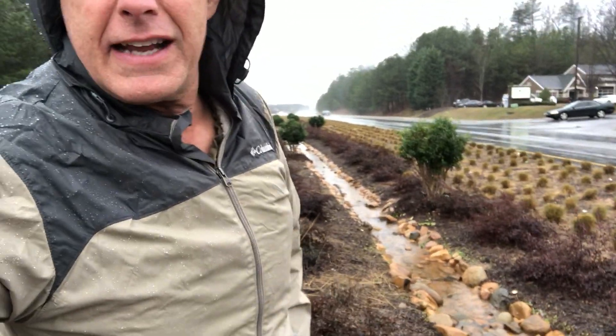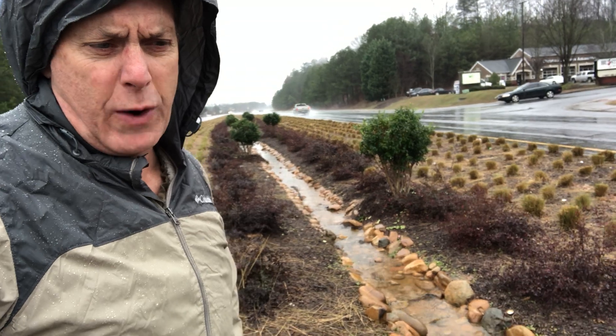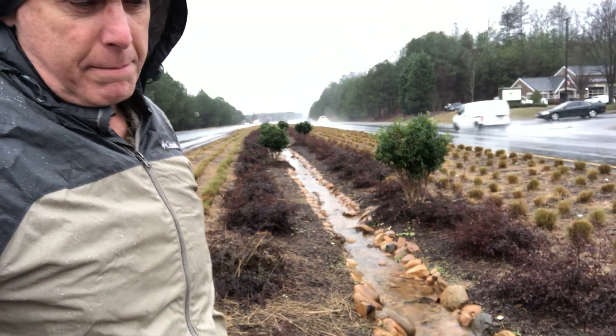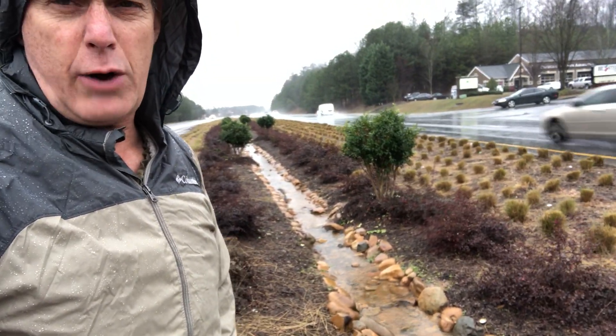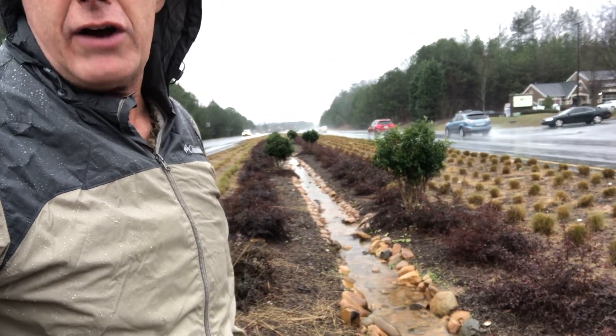It's coming down real hard here in the middle of Peachtree Industrial. We've already received a couple of inches of rain and I just took some photos of some storm drains across the street. But look at this fire retention swale here and how it's really doing a great job of infiltrating, even the landscaping around it.